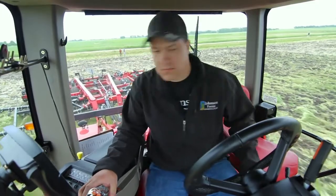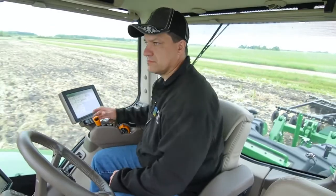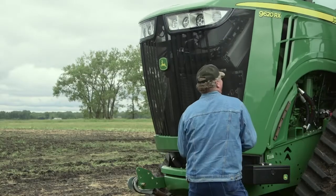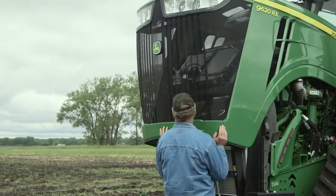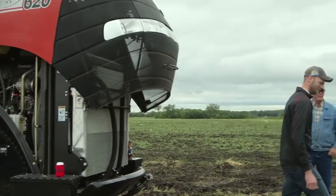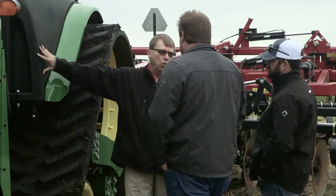I really miss the hand control in the Case where everything's right there — you don't have to move your hand at all. With the John Deere you shift here, throttle here, hydraulics here. And then having the two monitors, I scratched my head a little bit on that — why can't you just have one? I was very surprised at how difficult it was to open the hood of the John Deere. I'm tall, and if somebody was 5'6" and weighed 150 pounds, I don't know how they could lift that hood up.